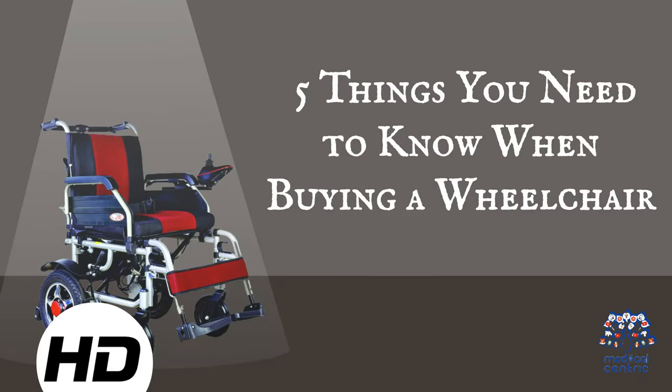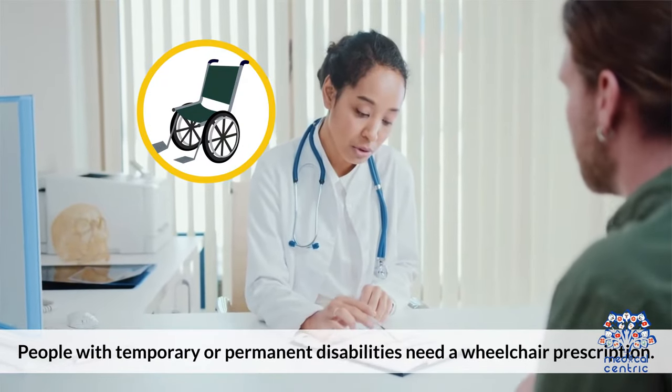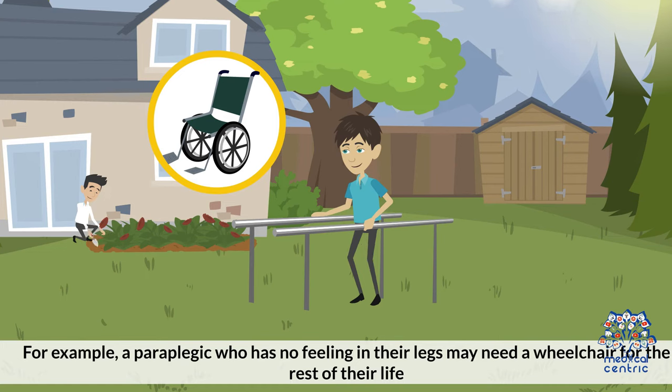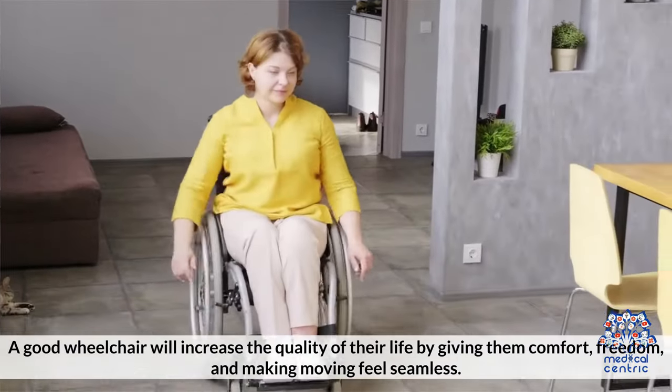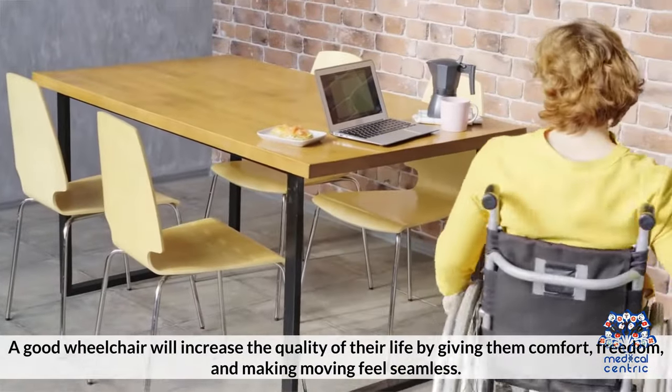Today's topic is 5 Things You Need to Know When Buying a Wheelchair. People with temporary or permanent disabilities need a wheelchair prescription. For example, a paraplegic who has no feeling in their legs may need a wheelchair for the rest of their life. A good wheelchair will increase the quality of their life by giving them comfort, freedom, and making moving feel seamless.